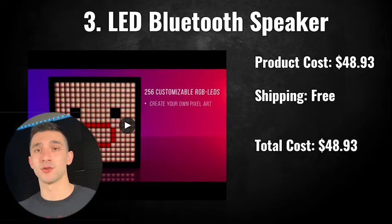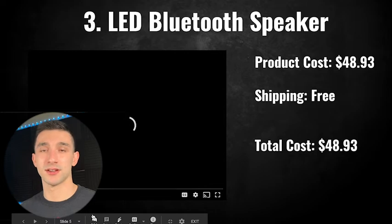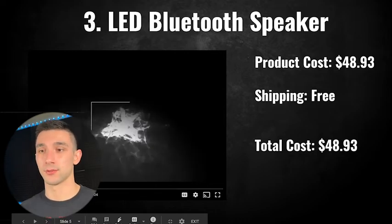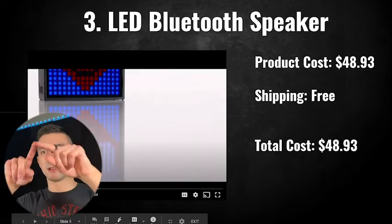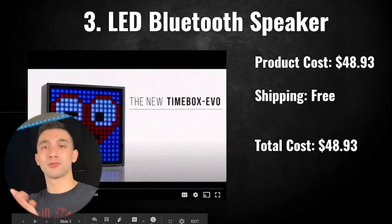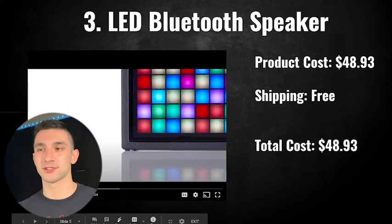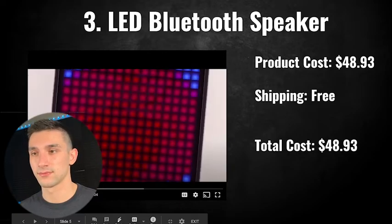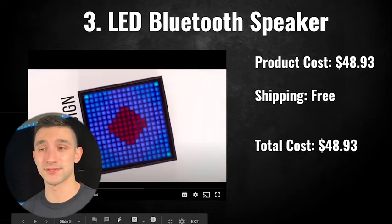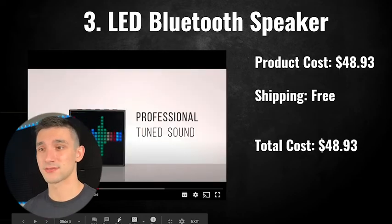The third product is the LED Bluetooth speaker — a really cool product. It's basically a square cube speaker and you program what you want the dots to display in the middle. The AliExpress video shows it off really well. It has cool design and professional sound quality.